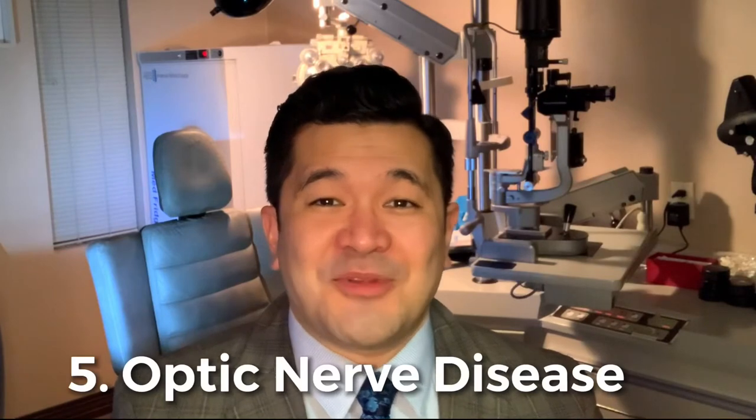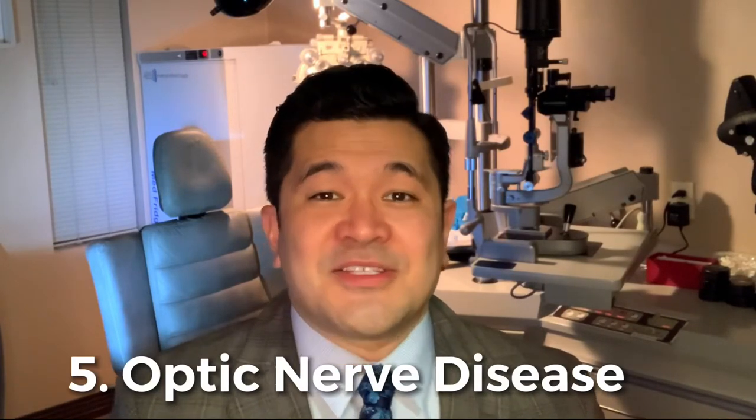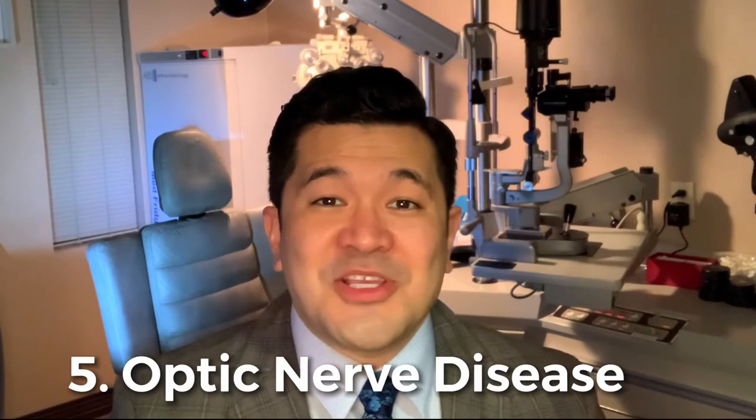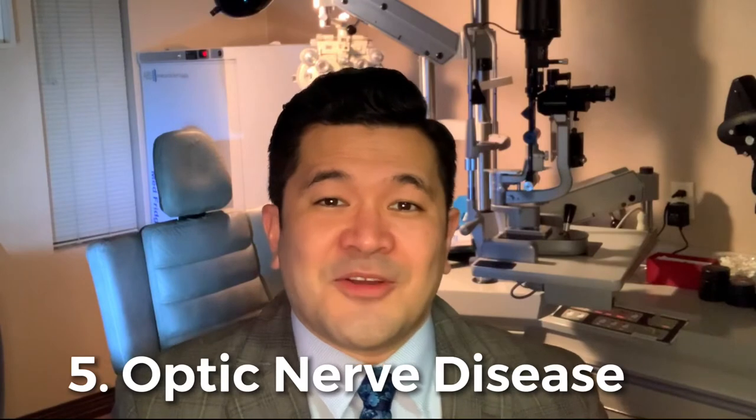Finally, category number five — this is anyone with a history of severe optic nerve disease, problems like ischemic optic neuropathy or severe amblyopia. All of these would limit the final expected visual outcome, and you would want to talk to your doctor about whether you would still be a candidate for the Panoptix lens. Anything that would reduce contrast or limit your vision afterwards would make you less likely to achieve that near, intermediate, and far vision with the Panoptix lens implant.